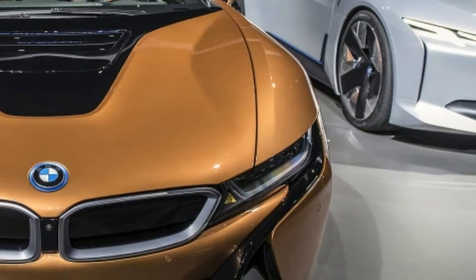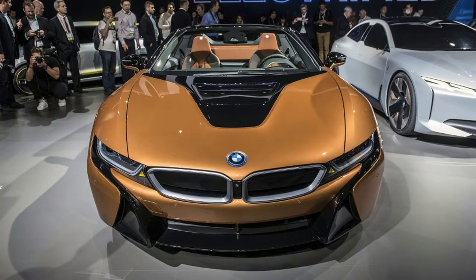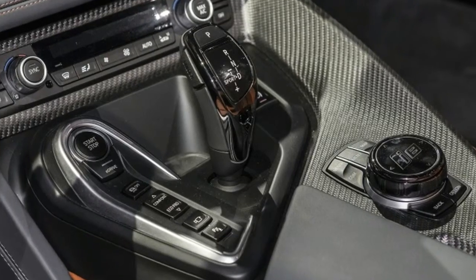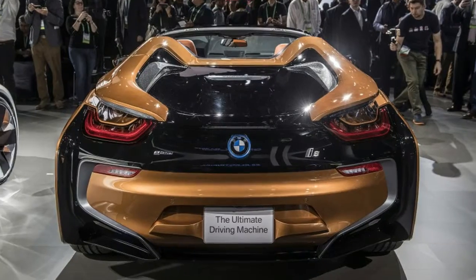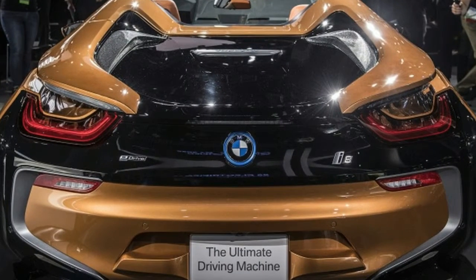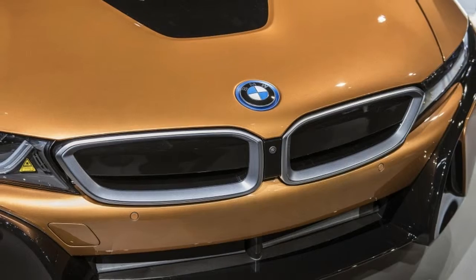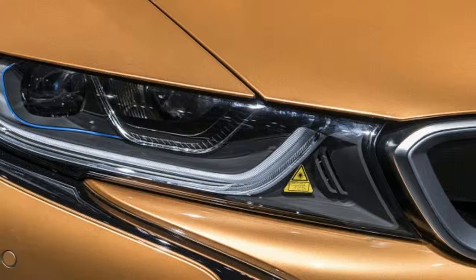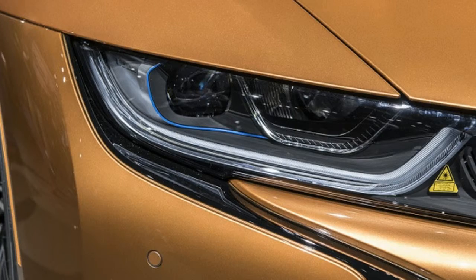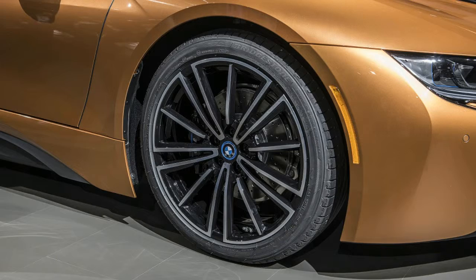The roof itself is also noteworthy for its construction, much like the entire carbon fiber-extensive i8. The aluminum elements that connect the roof to the body are produced using a 3D printing process. According to BMW, this breaks new ground in the automotive industry, allowing the topologically optimized bracing to be produced in geometric form, which would not be possible using conventional casting techniques, and ensures an optimal balance between component rigidity and weight.